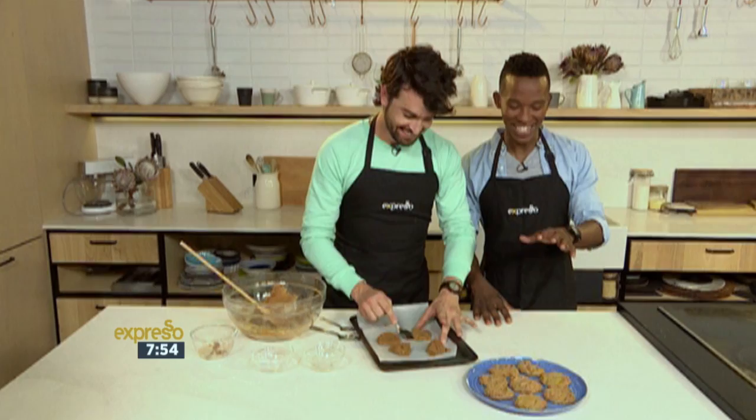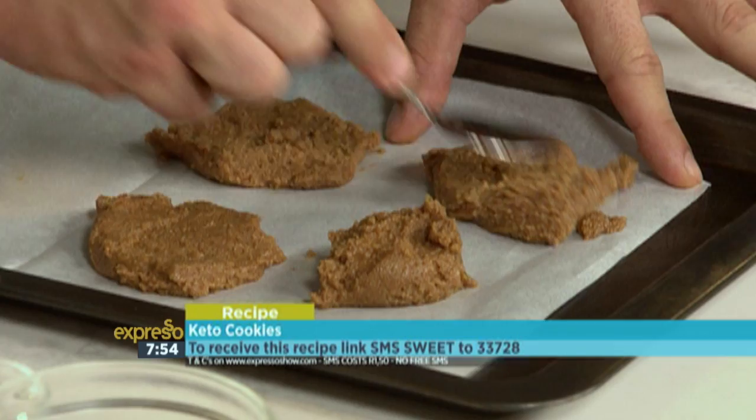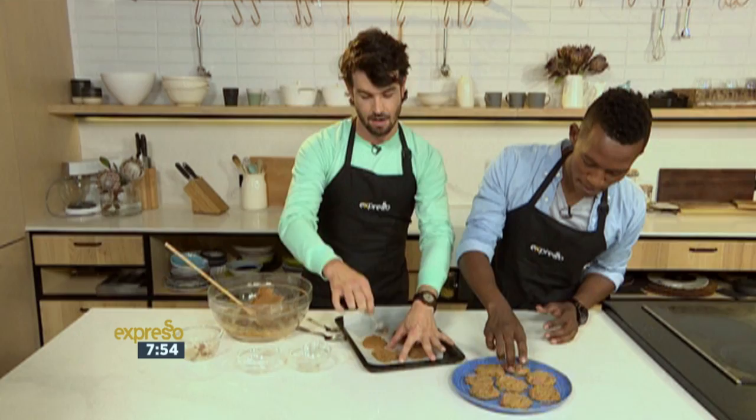If you're looking to make this wonderful keto cookie recipe at home, SMS the keyword 'sweet' to 33728 and we'll send you an ingredients list as well as a link to the recipe. The proof of the cookie is in how it crumbles and this one is quite crumbly — good, right? All full of fat. SMS 'sweet' to 33728.